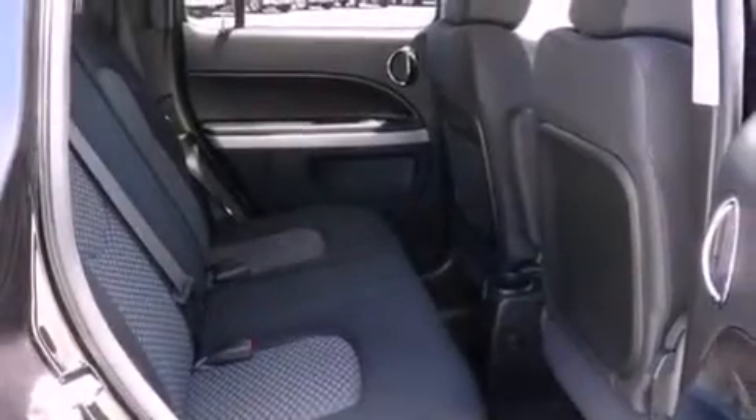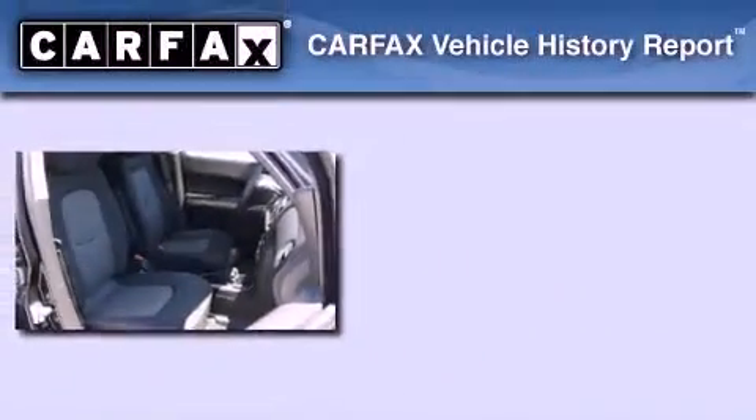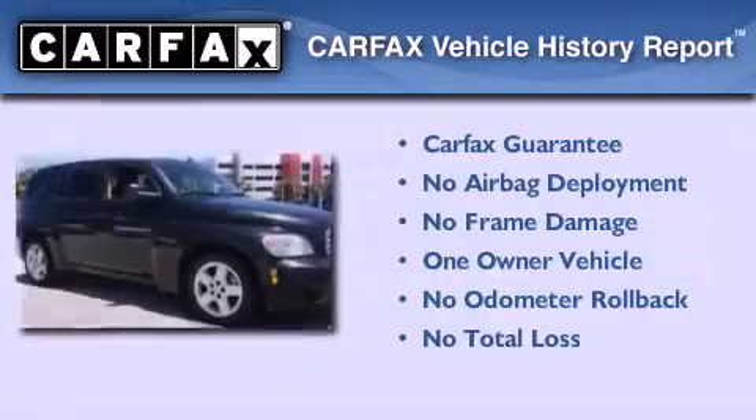With an EPA estimated rating of 30 miles per gallon on the highway, this automobile pays off in the long run. This Chevrolet has had only one owner and it qualifies for the Carfax buyback guarantee.